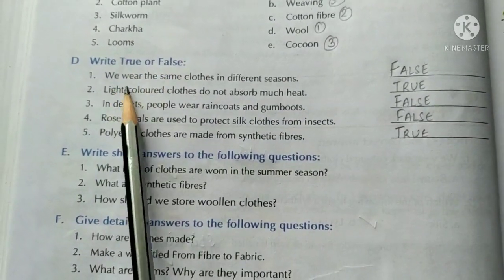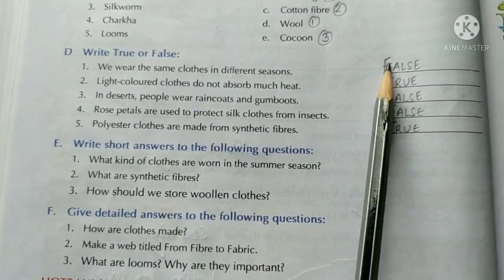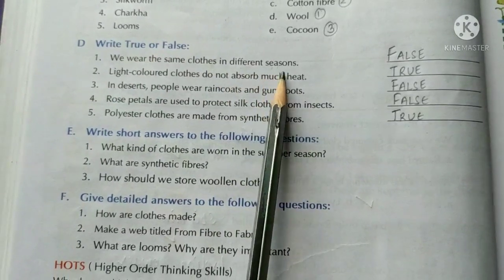True or false? We wear the same clothes in different seasons. False, because we wear different clothes according to the different seasons.